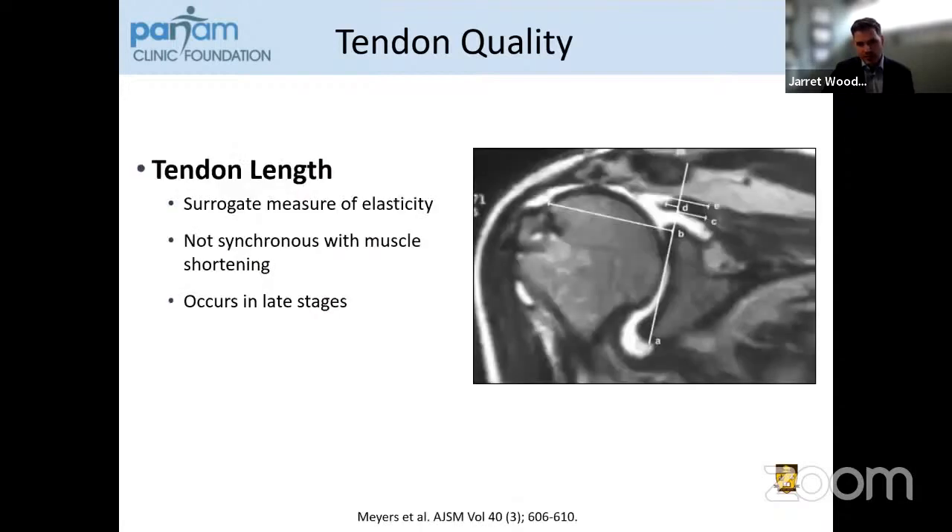Another important factor we use regularly is tendon length, described by Dr. Dominic Myers at Balgrist. This is a surrogate measure of the elasticity of the tendon, which is not synchronous with muscle shortening, which occurs earlier. Tendon length reduction tends to occur in the late stages of disease as a real sign of chronicity and has major implications on repairability and failure rates long term.